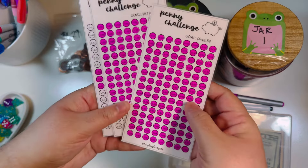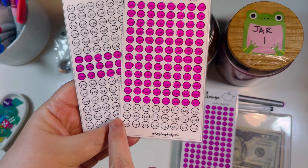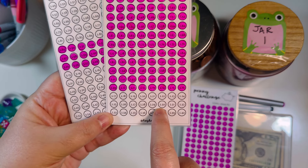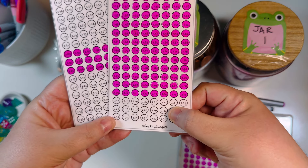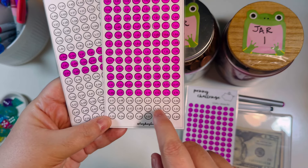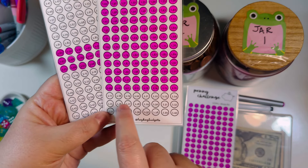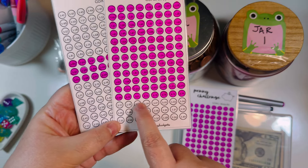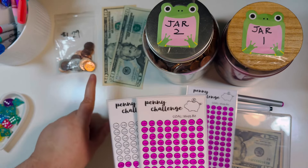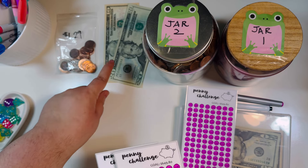We already finished the first page, so we're going to be working on the second page. I'm going to color in dots from two dollars and seventeen cents through two dollars and thirty cents. I'm not going to finish the entire row because I want to stay closer to the thirty-dollar range. From $2.17 all the way to $2.30, that total is thirty-one dollars and twenty-nine cents — exactly what I have: thirty dollars in cash and a dollar twenty-nine in change.